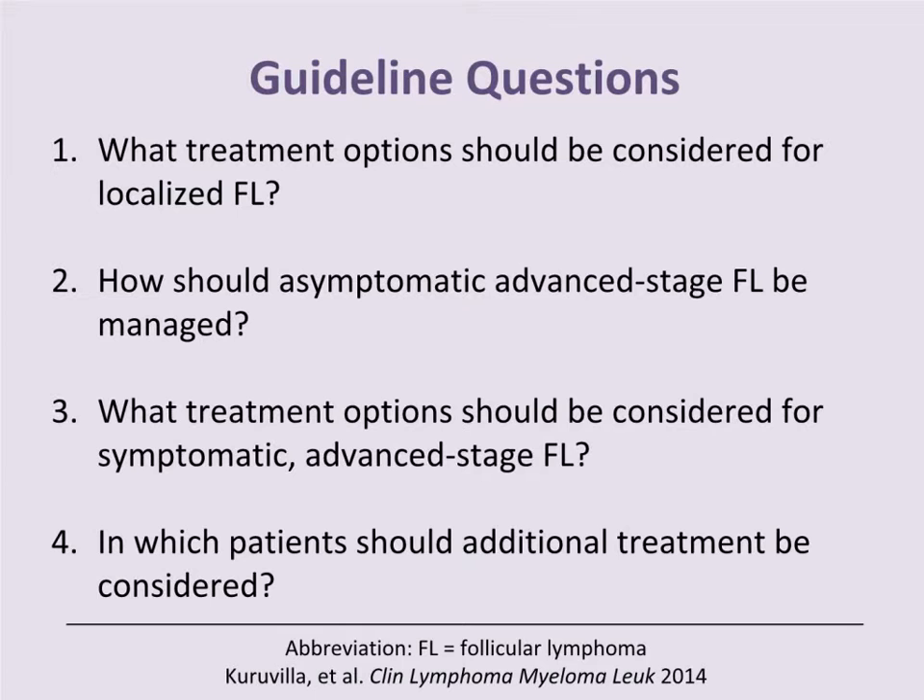Our guideline was structured on four questions: What treatment options should be considered for localized follicular lymphoma? How should asymptomatic advanced-stage follicular lymphoma be managed? What treatment options should be considered for symptomatic advanced-stage follicular lymphoma? And in which patients should additional treatments be considered?